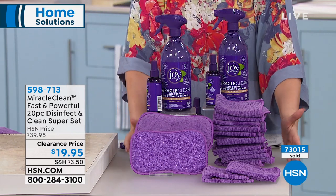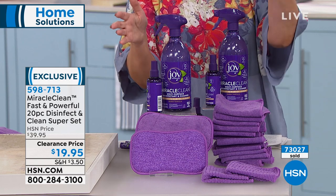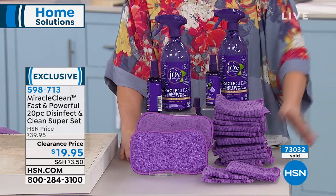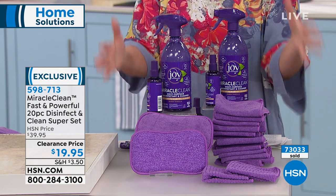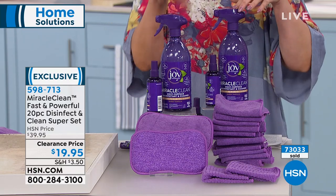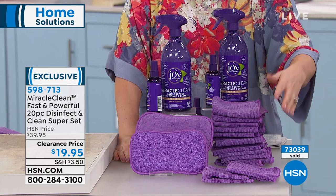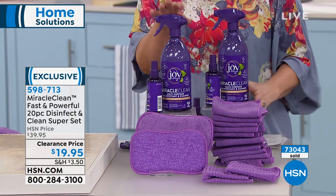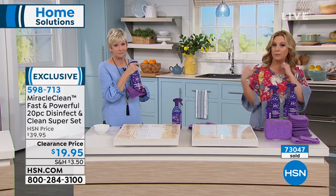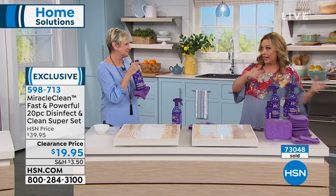We've sold 73,000 and I can see on the screen we have about 20 left — that's like a week or two for us. This is about a two-month supply. The microfiber cloths will last 500 washes, so they'll last and last. If you wanted to get a couple of orders, that wouldn't be a bad idea because when it's gone, it's gone.